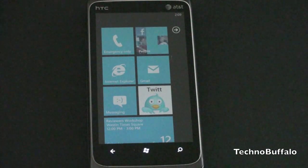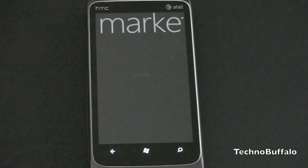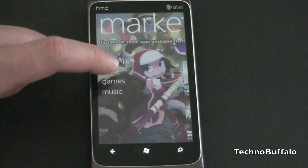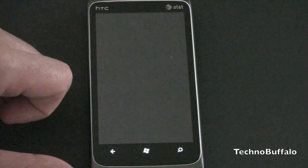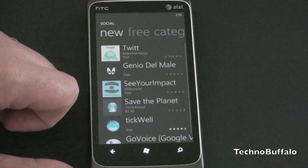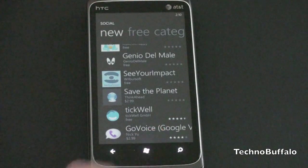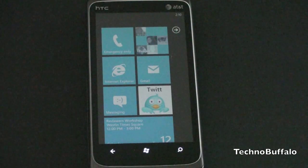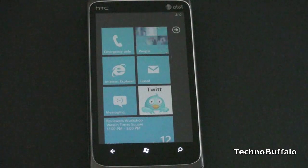Speaking of third-party apps, app support is really important to the success of a platform. Microsoft has done a very nice job with their Marketplace, which officially went live today, October 21st. There are a lot of apps — you can download custom HTC apps if you're using the Surround, download Xbox Live games, and browse social, productivity, and many other categories. Applications can be paid for right through your carrier bill, so you don't need to put in a credit card. As far as launch, I think it's much more full-featured than the Android Marketplace was at launch. As the platform matures, I think application support is going to increase significantly.